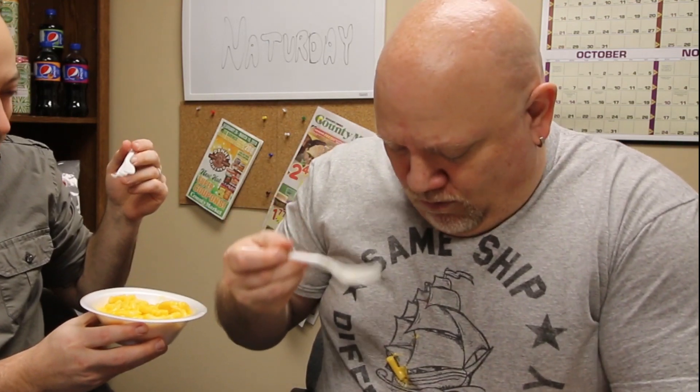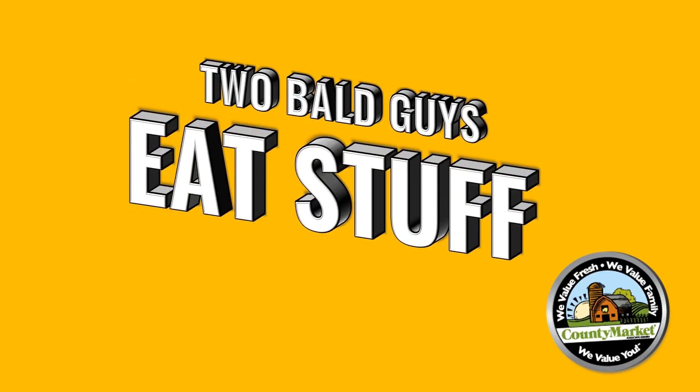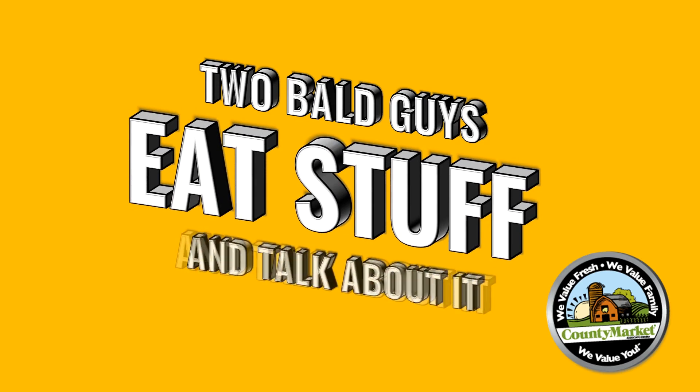We knew that was going to happen. Dave and I know it ain't easy being cheesy, but which one's the cheesiest? About ready to find out. Two Bald Guys Eat Stuff and Talk About It.